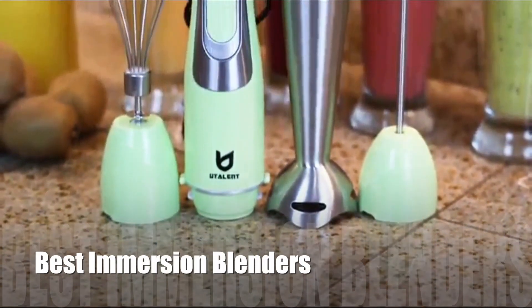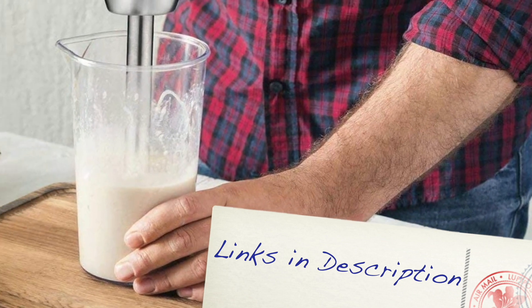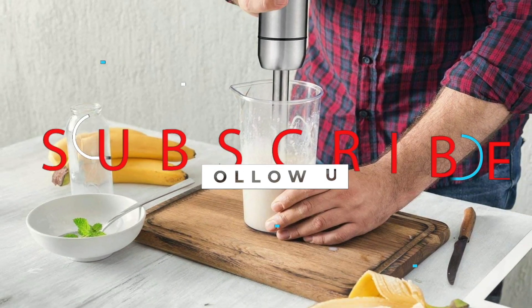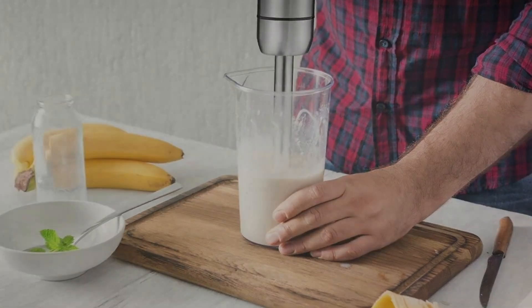Today, we'll be taking a look at the best immersion blenders you can buy today. And as usual, we have links to all the immersion blenders mentioned in this video in the description below. Be sure to subscribe for new content and drop a like below. Now let's get straight to the video.